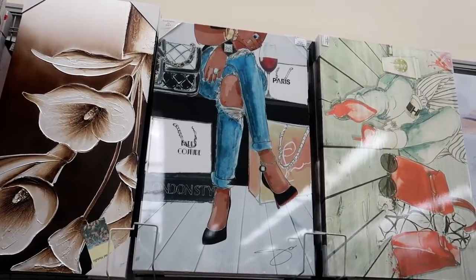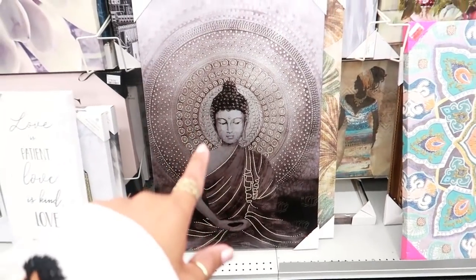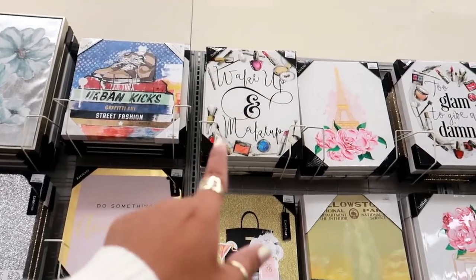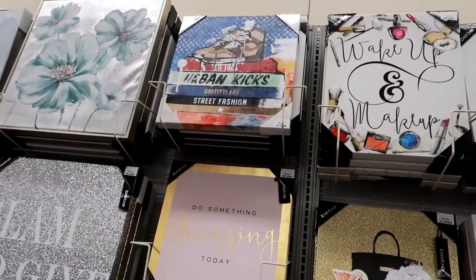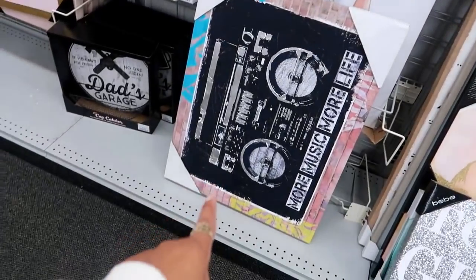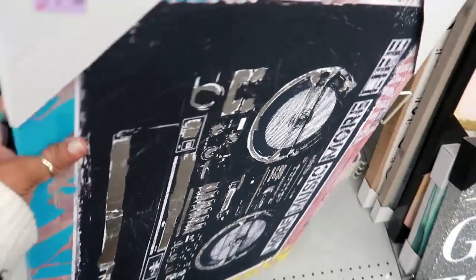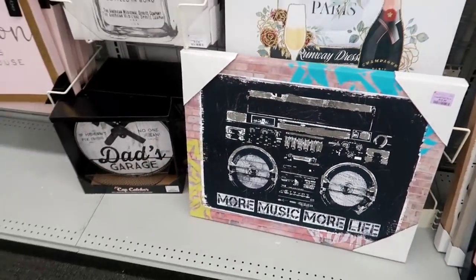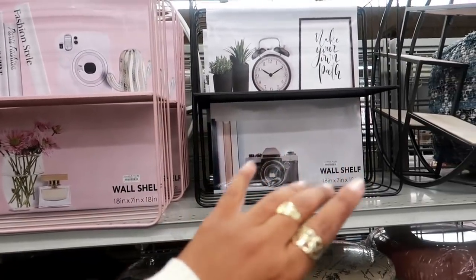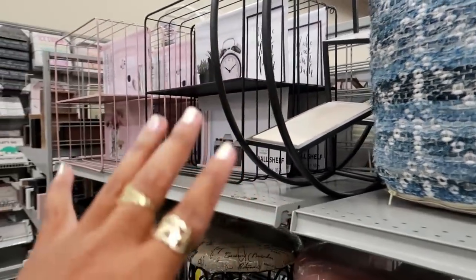This Minnie piece has her little ripped jeans, heels, Chanel, and wine — really cute for $30. There's an elephant picture I love the colors on for $25. Up there: 'Wake Up and Makeup,' 'Urban Kicks.' 'Too Glam to Give a Damn,' 'More Music More Life' with a boombox. Look at these wall shelves for only $12.99 — comes in pink or black with a round white one behind it. Cute stools down here for $29.